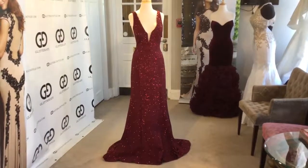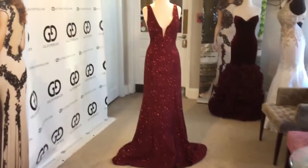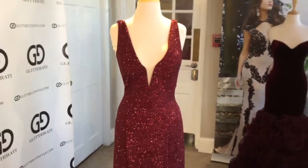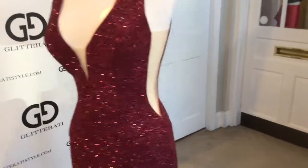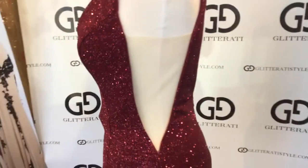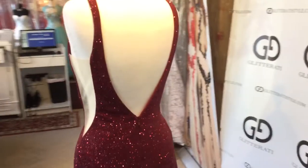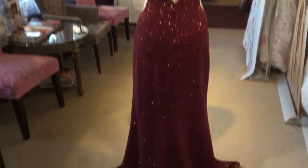Wow, take a look at this gorgeous Giovanni gown, style number 45811. This sparkly red gown glimmers throughout and features a deep V plunging neckline. The sides reveal sexy mesh paneling with an open V-back and gorgeous train.